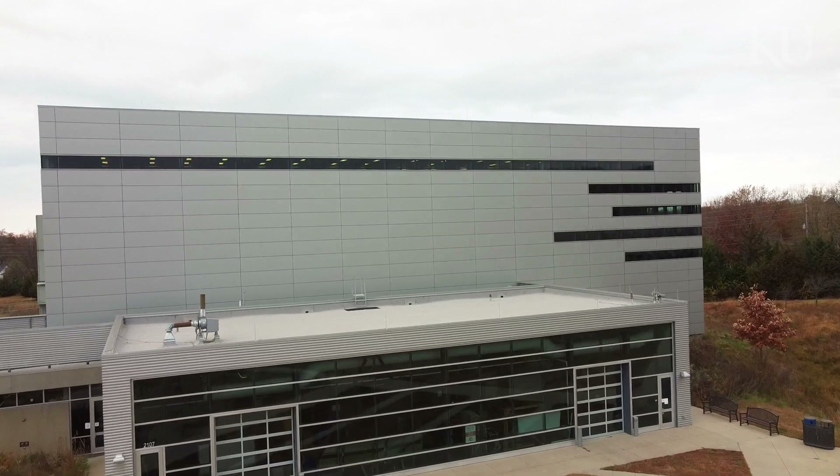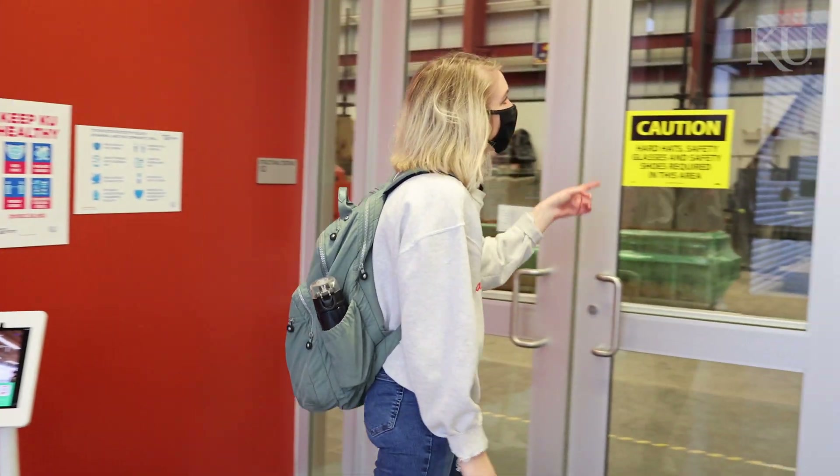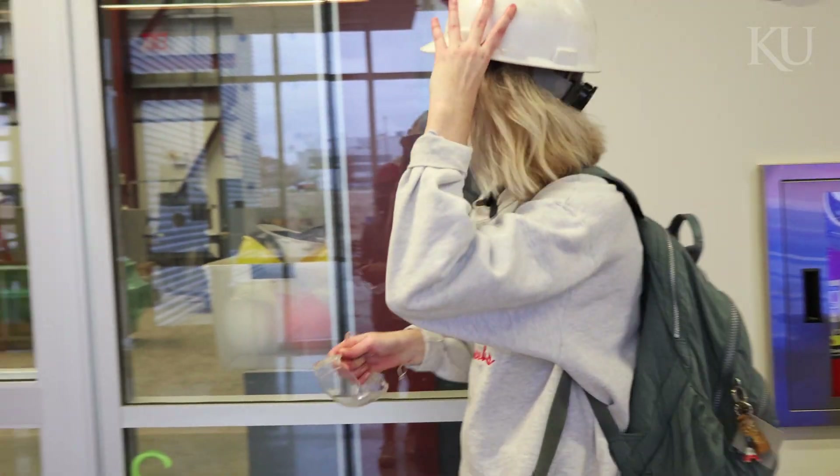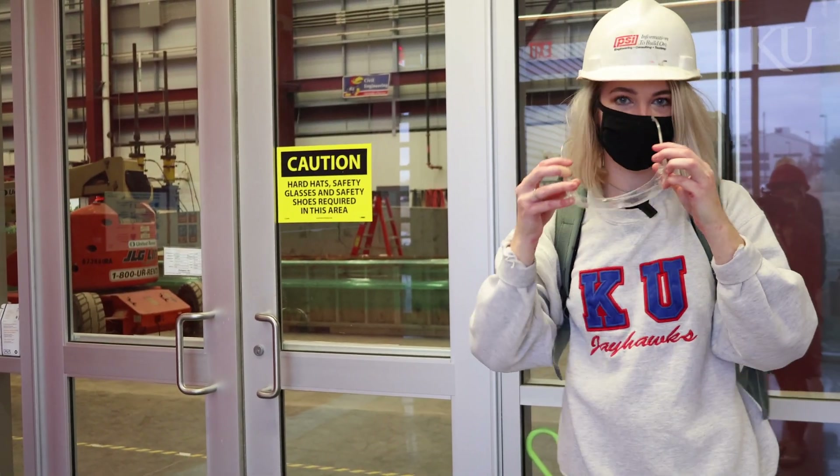This is a world-class facility. The L-shaped reaction wall right there can withstand up to 880,000 pounds per square inch. I can see that my friend Beth is working in here right now, so I'm going to turn it over to her.